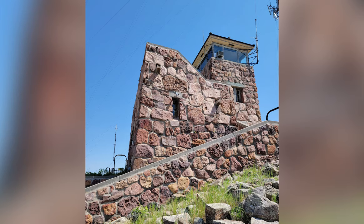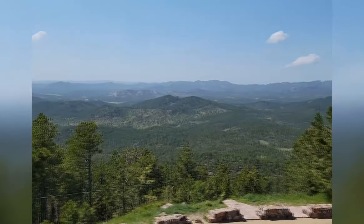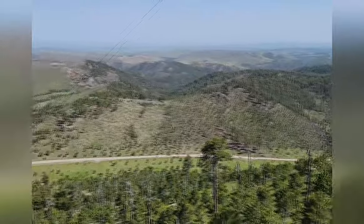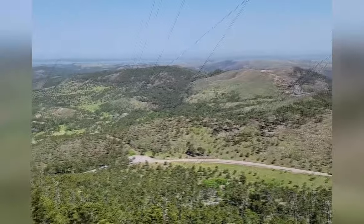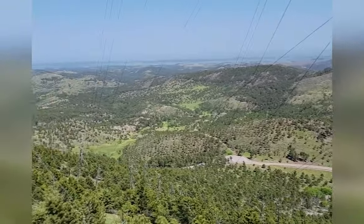It wasn't the smoothest road — pretty bumpy, some washout, and no guardrail. But once you got up to the top, there was a fire tower and the view was just amazing. So if you don't mind a bumpy road and no guardrails, it was totally fine in a passenger vehicle or a truck. It was worth going up there — we got to see some beautiful views from the very top.